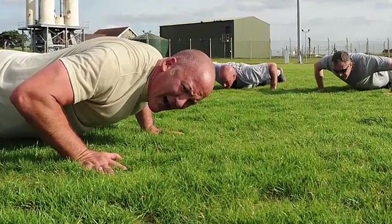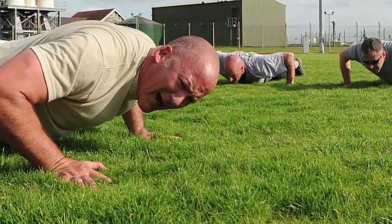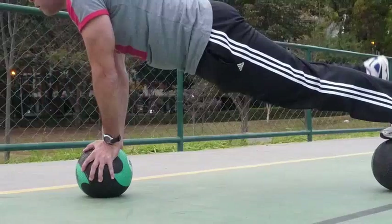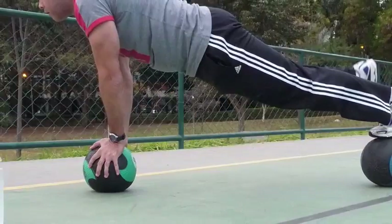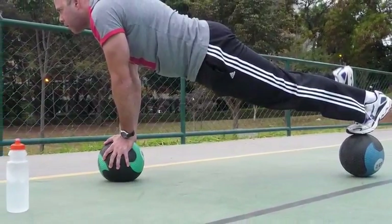Planks also increase flexibility. The muscles around your shoulder blades and collarbone will expand, as well as your hamstrings. In addition, the arches of your feet and toes will even work out. To increase strengthening benefits, you can also try a rocking plank — once you get into form, rock your body back and forth by moving your toes a few inches up and down.